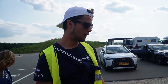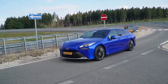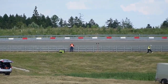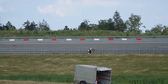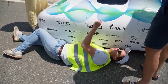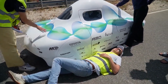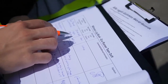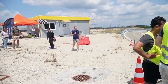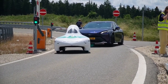In practice, the Ecorunner 13 has achieved a range of over 1,500 kilometers. The Ecorunner Team Delft is working to set the world record for the largest distance driven by a hydrogen-powered city car on a single tank of fuel. The current record is 2,056 kilometers, set by the Ecorunner 12 in 2021. The car can accelerate from 0 to 100 kilometers per hour in 10 seconds, with a top speed of 120 kilometers per hour.